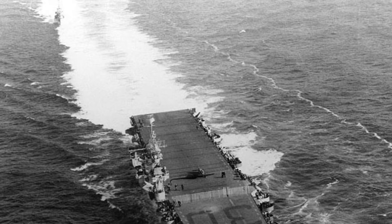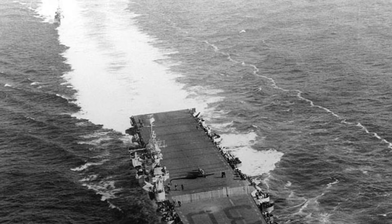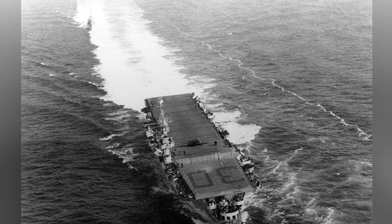A photo of the San Jacinto ship sailing along the U.S. East Coast on January 23, 1944. In the picture, you can see a training plane called SNJ on the ship's flight deck.